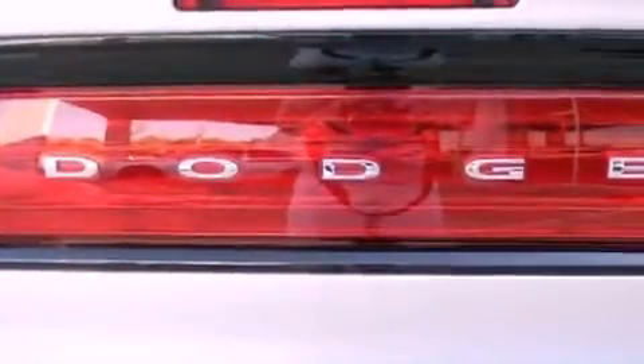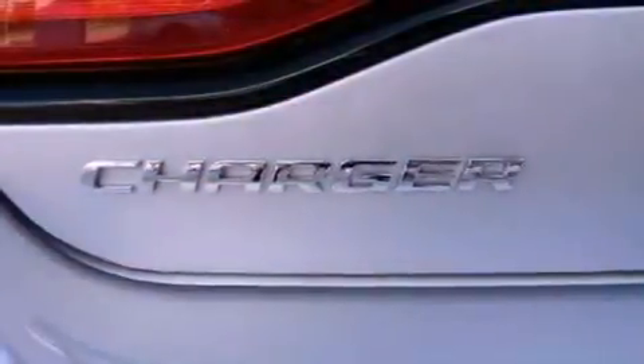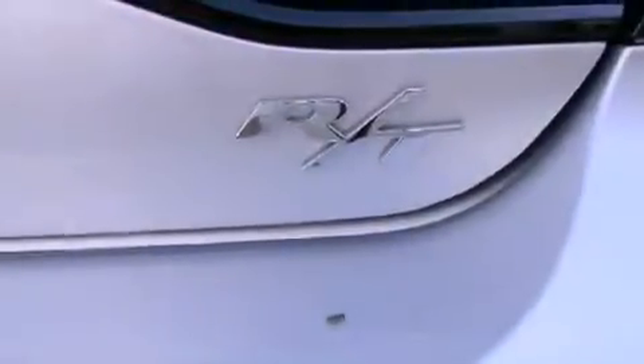cruise control, full power accessories, stylish premium wheels, a rear spoiler, side impact airbags, rear seat child-proof door locks, and a rear window defroster.